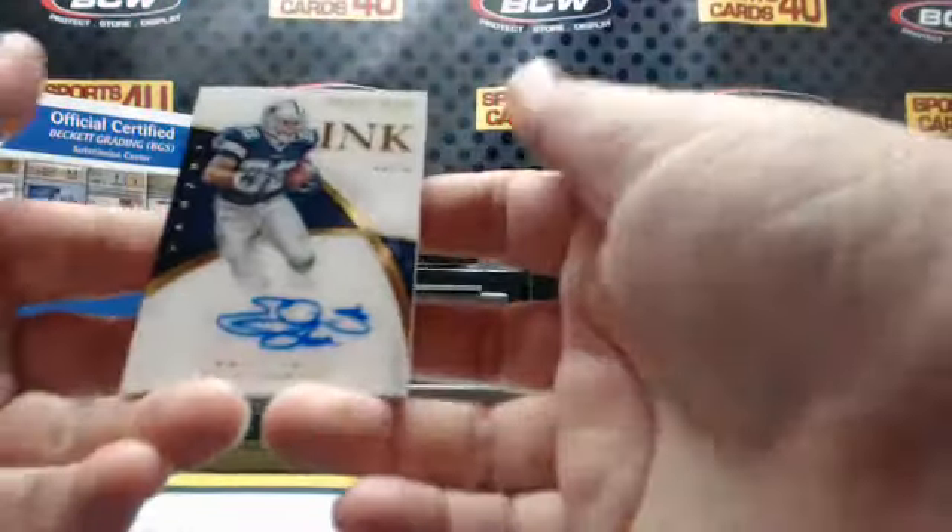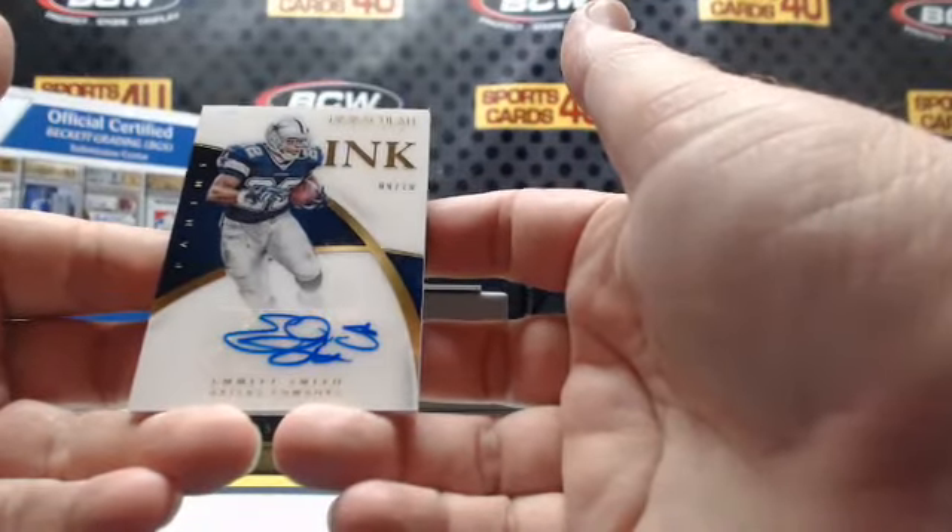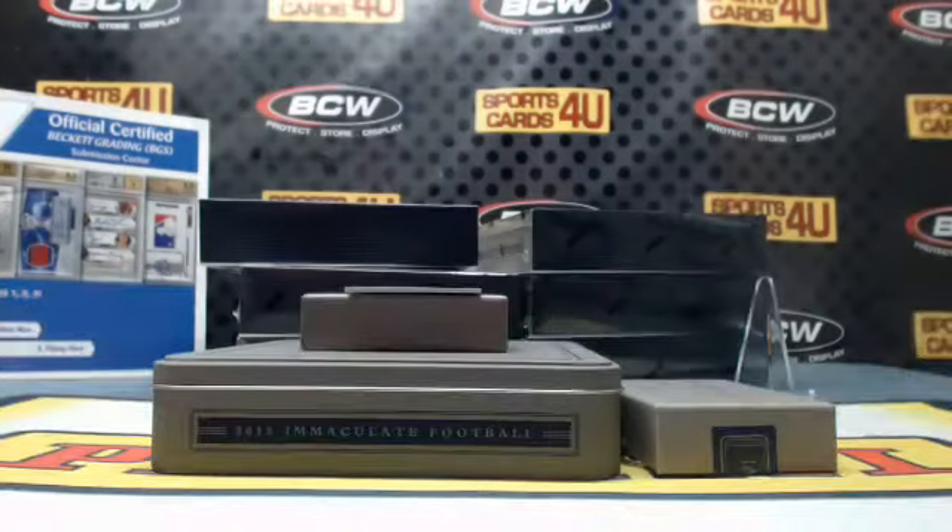Nine out of ten ink autograph for the Dallas Cowboys: Emmett Smith. How about them Cowboys?